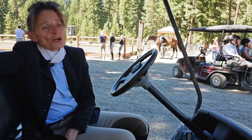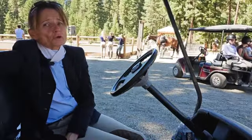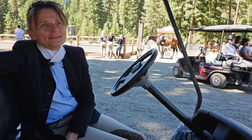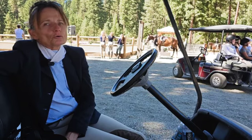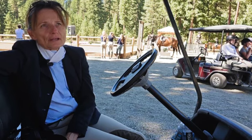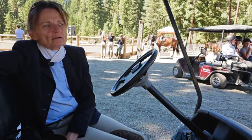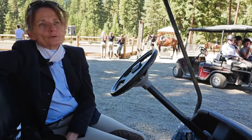It was bred to be a dressage horse but it jumps better than anything else, so we jump it. As a kid growing up I was never allowed to keep my horse — I had to sell it, get a new horse, or take in horses for training and sell them. So now I have one special horse that I'm planning on keeping forever.